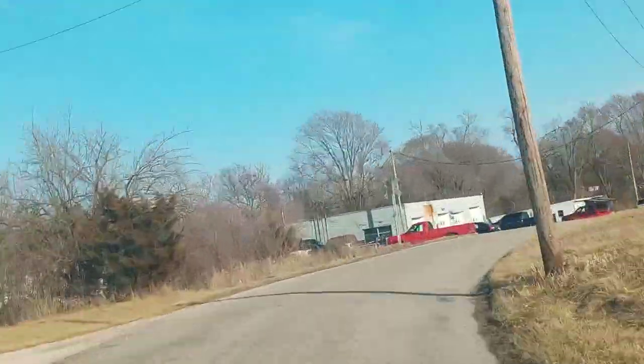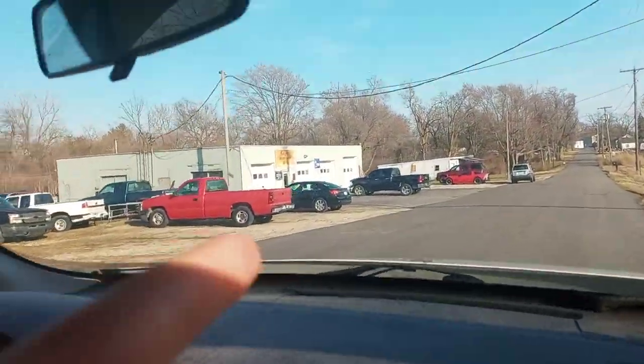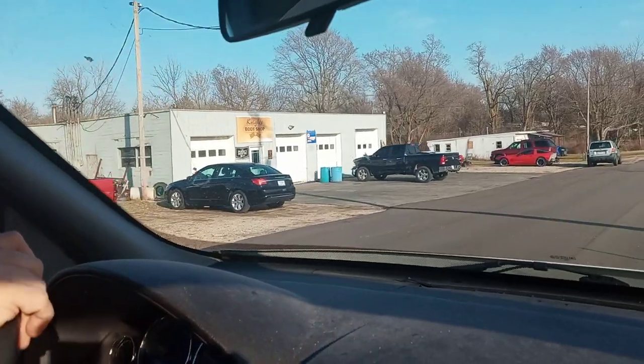It should be sitting outside. Oh, I see it. Look, there it is. It's sitting outside.